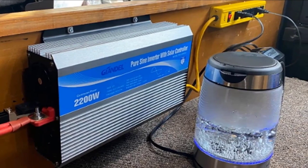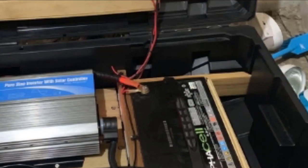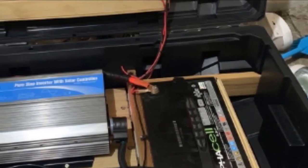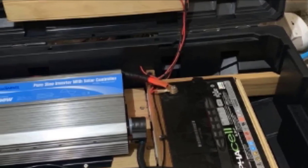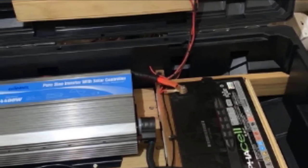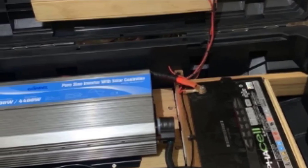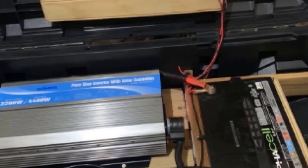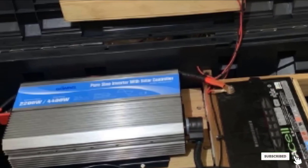It has a clear display to keep you informed about input and output voltage. The devices you plug in remain secure against a wide range of threats, including overloading, temperature issues, and either too high or too low voltage. Taken together, this means you don't have to worry about your devices — the Gyandal Inverter ensures their safety so long as they are plugged in.